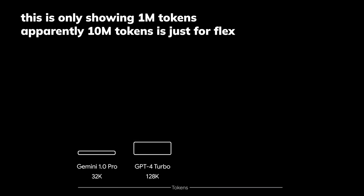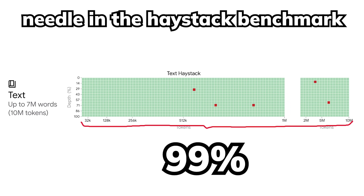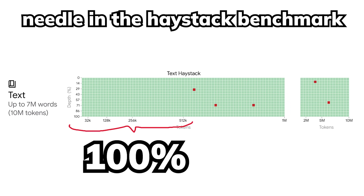Gemini 1.5 Pro is 50 times larger than Claude, and it nearly aced the benchmark with overall 99% accuracy and 100% accuracy for up to 512,000 tokens.